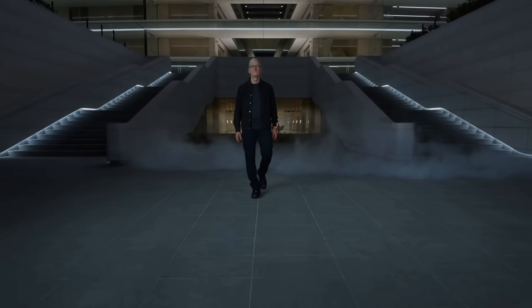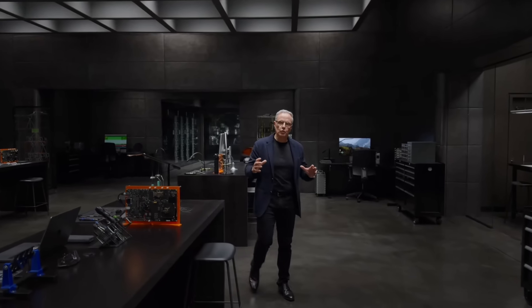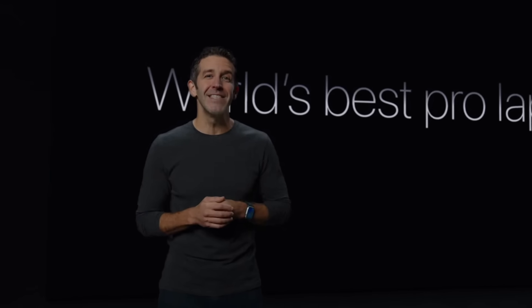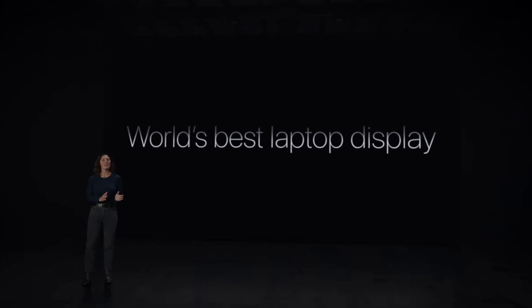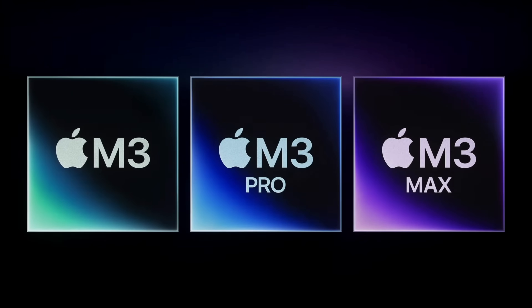Tim Cook has done it again. While some people are saying that Apple Silicon has been defeated, Apple is out here dominating, kicking butt and taking names with a lot of these 'world's best' headlines. With that said, should you upgrade to a new M3-based Mac? In this video I will answer that question.